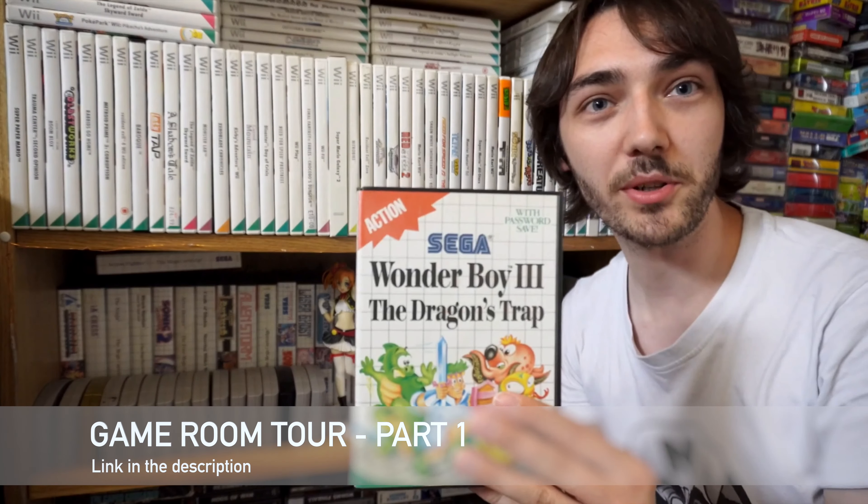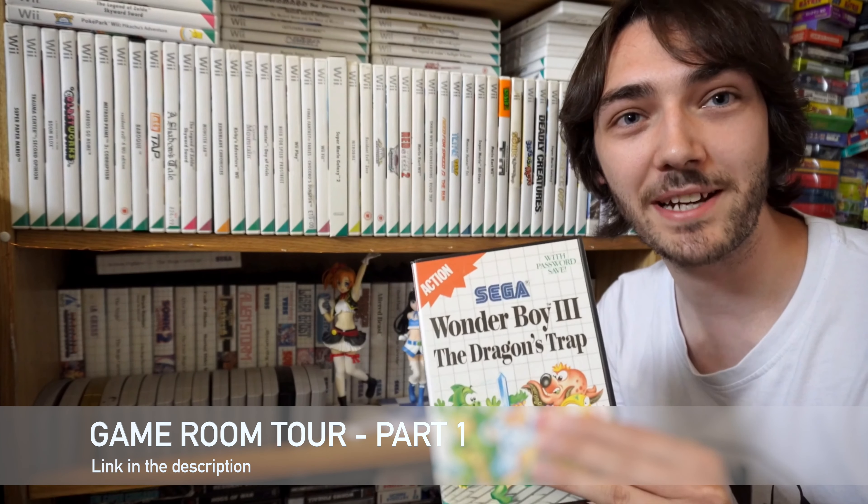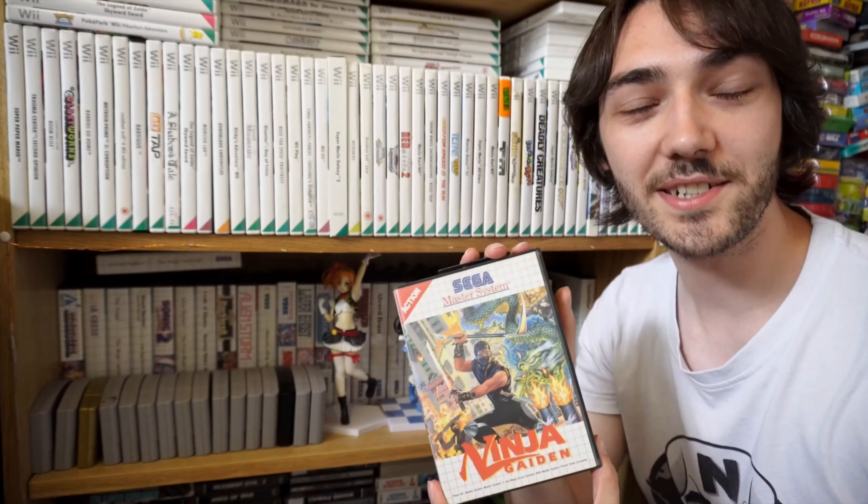From there you can branch out to other games and series in different consoles and generations that you grew up with, or ones that you might have missed growing up. For example, I never really had a Sega Master System growing up, but I knew a few friends that did, and from looking at videos online I managed to buy myself a system. I kind of already had an idea of what games were good and bad for the system, so I started collecting them, and now the Master System is one of my favourite consoles. Just take a look at what you enjoyed and build it up from there, and you'll end up with a collection that really means a lot to you.